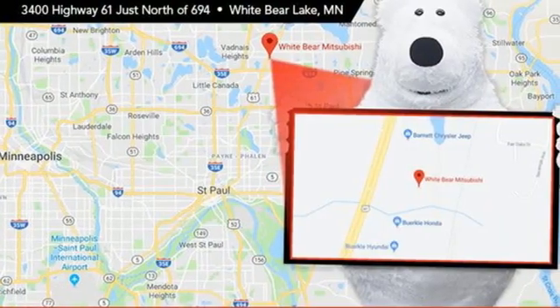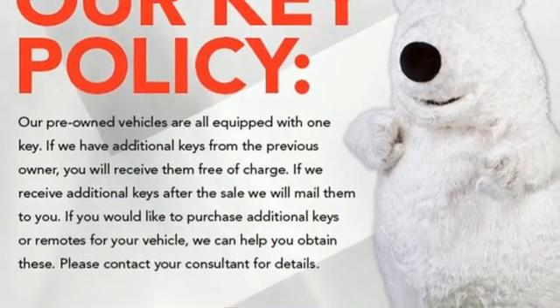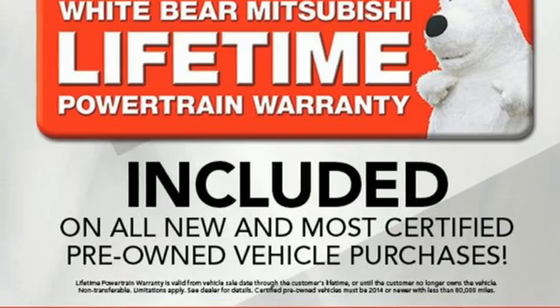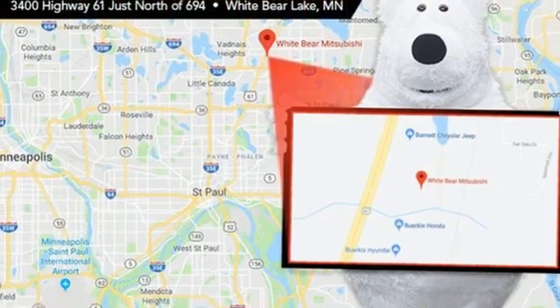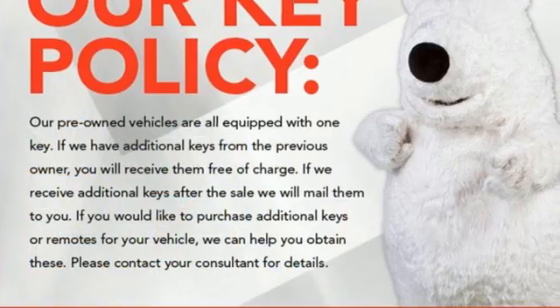Automatic transmission, dual zone climate control, integrated navigation system, rear parking sensors, driver memory seats, Wi-Fi hotspot, streaming audio, trailer hitch receiver, remote engine start smart device, and V8 engine.